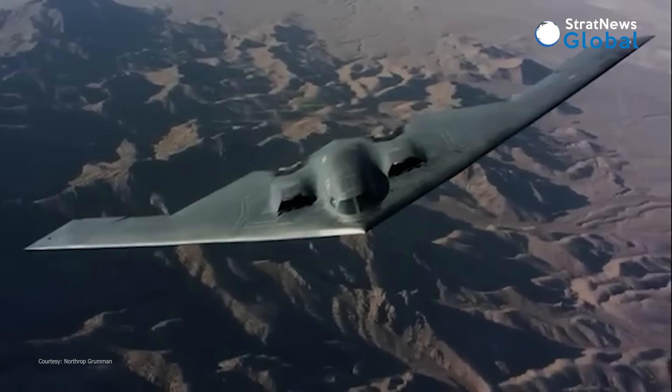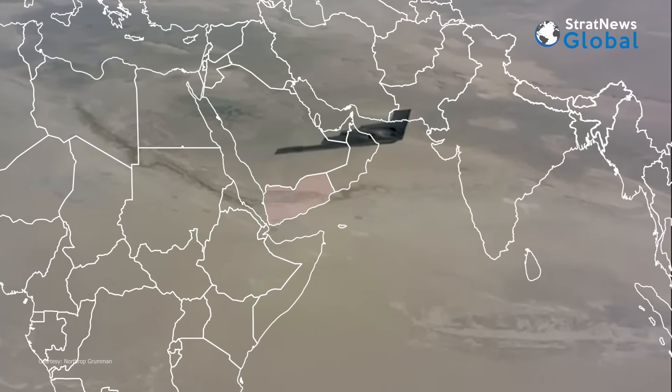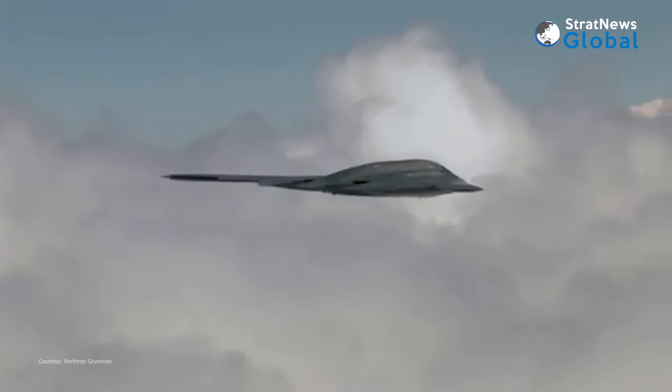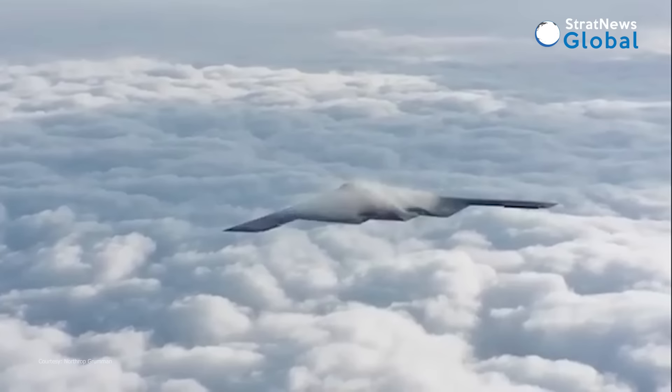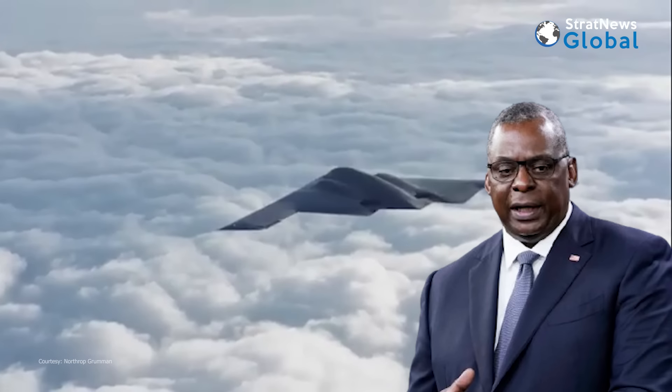For the first time, the United States has used its sophisticated B-2 stealth aircraft against the Houthis in Yemen. The B-2 bombers have conducted precision strikes against five hardened underground weapons storage locations in Houthi-controlled areas of Yemen, Secretary of Defense Lloyd Austin said.